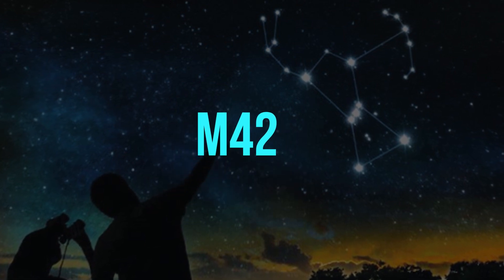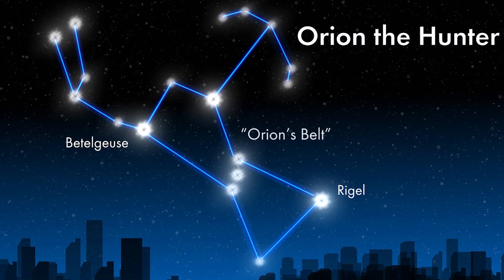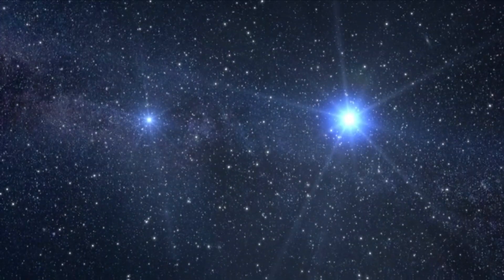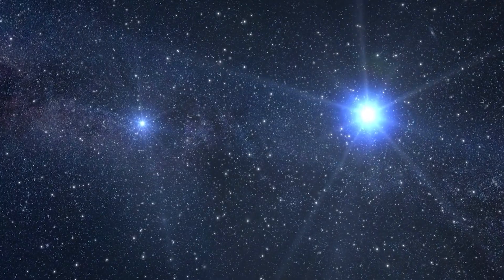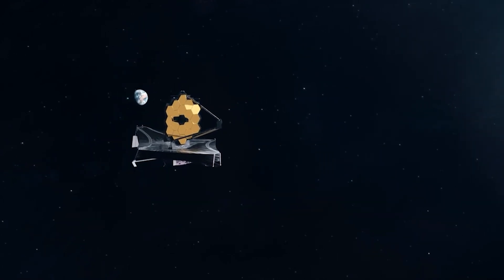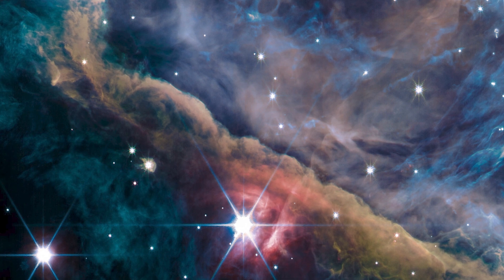The Orion Nebula, often known as M42, can be seen once you have located the belt stars. When you look at it, you're gazing towards a stellar nursery, a place where new stars are born. The amazing James Webb Space Telescope has captured some breathtaking images of the Orion Nebula, and these pictures have given scientists a more in-depth view of the constellation.